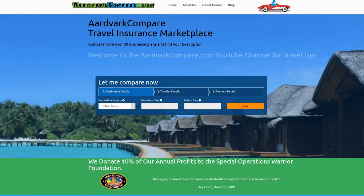Welcome to the aardvarkcompare.com YouTube channel for travel tips. I'm Jonathan Breeze, the CEO, and today's topic is buying trip insurance.